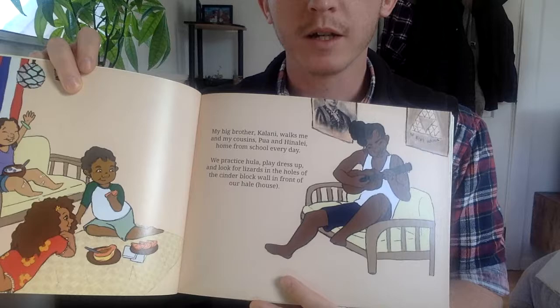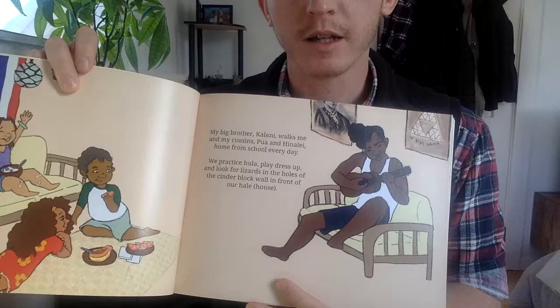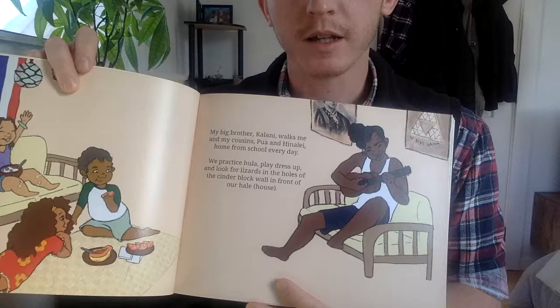My big brother Kulani walks me and my cousins Pua and Helani home from school every day. We practice hula, play dress up, and look for lizards in the holes of the cinder block wall in front of our Tutu's house.